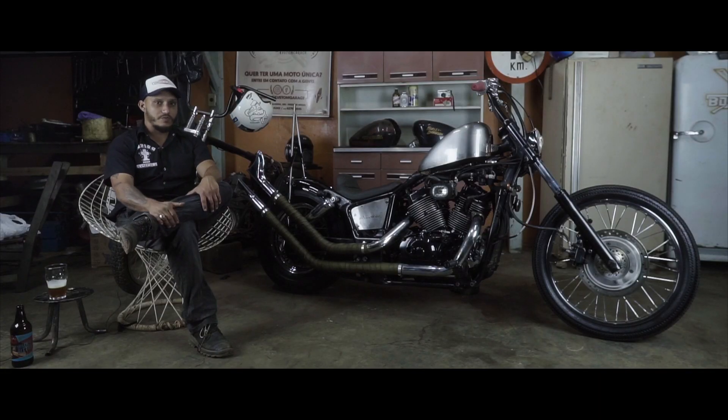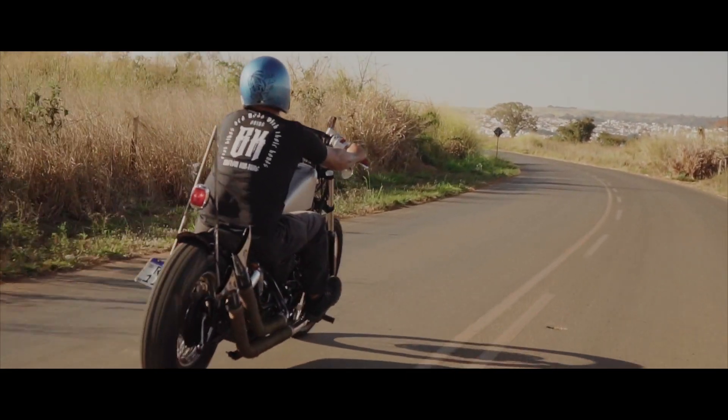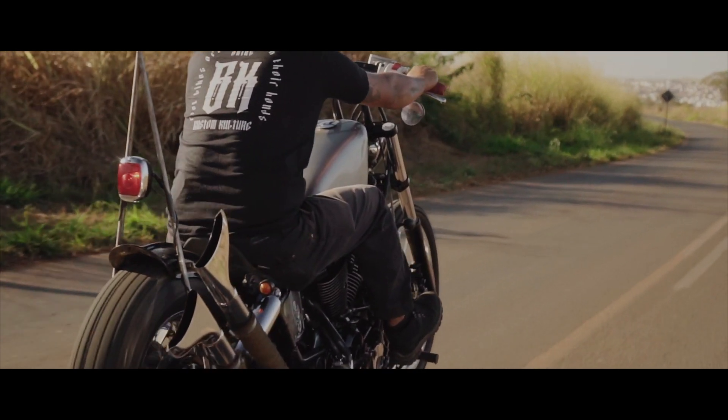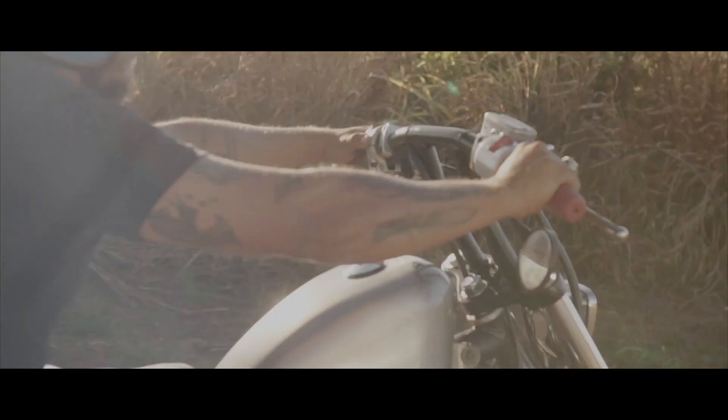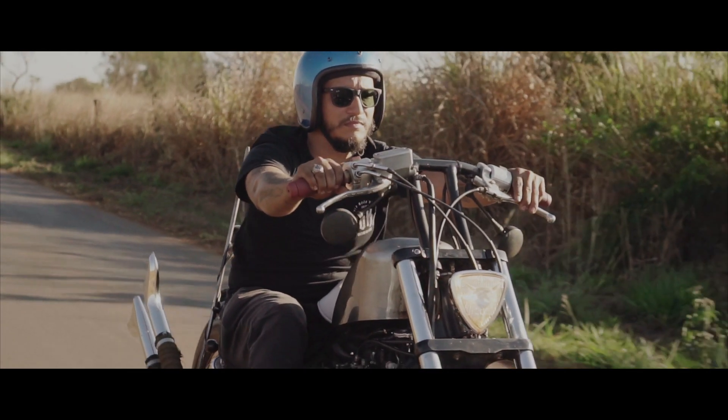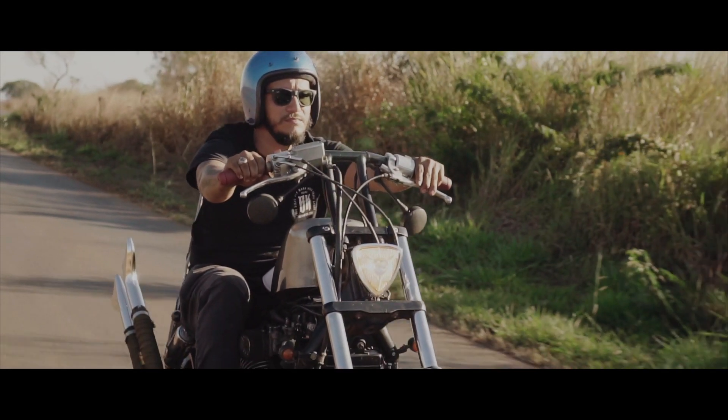Another cherry on top of the bike is the rear assembly — together with the sissy bar, the fender, and the tail light, which comes from a 1940s Chevrolet pickup truck. It worked really well with the bike's design, creating a truly exceptional combination.